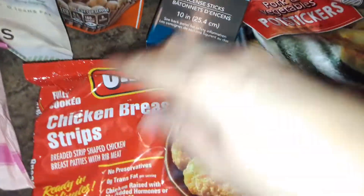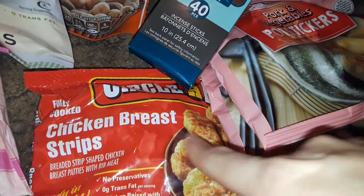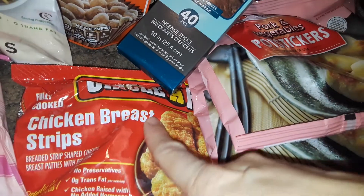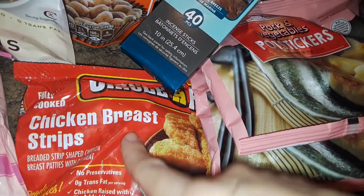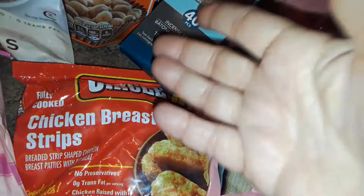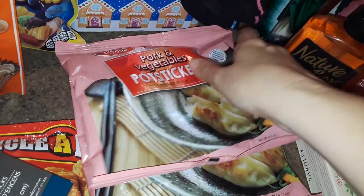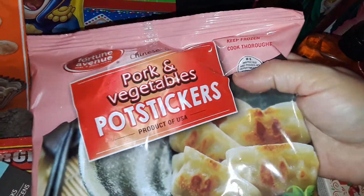Then I picked up another container of the Circle of Ranch chicken breast strips. This is real chicken — just chicken strips you can heat up quickly in the oven or microwave for a quick little meat dish, or you can put it in a salad. So I grabbed one of those. Then I picked up more pot stickers — the pork and vegetable ones. I grabbed two more bags of those.